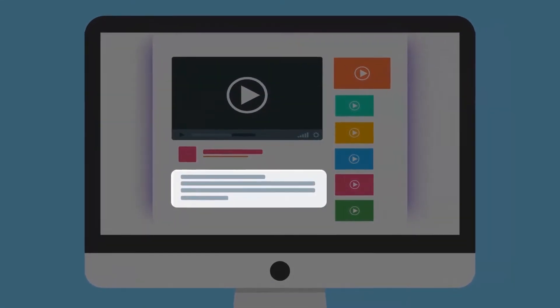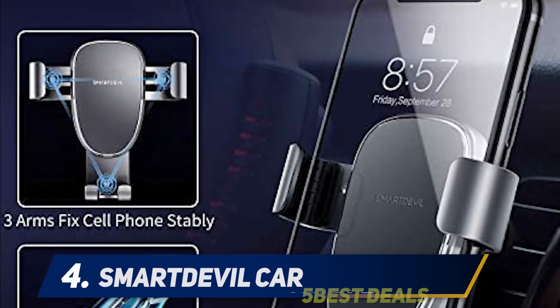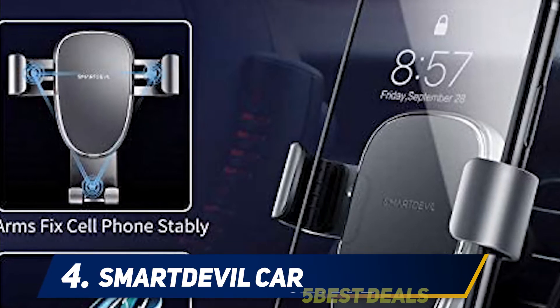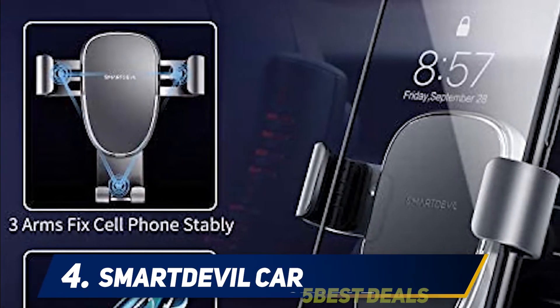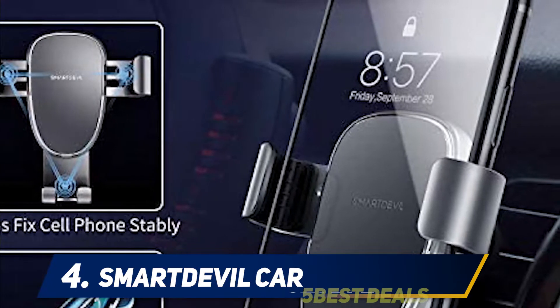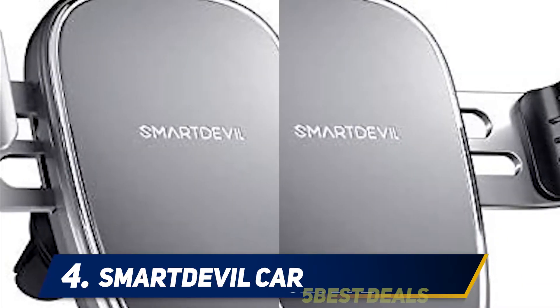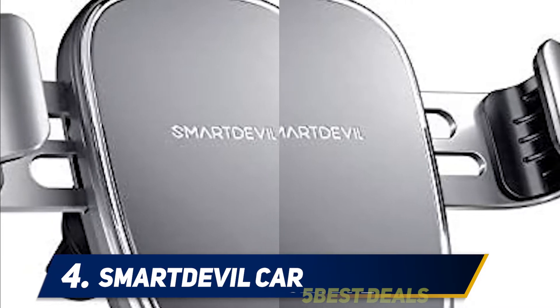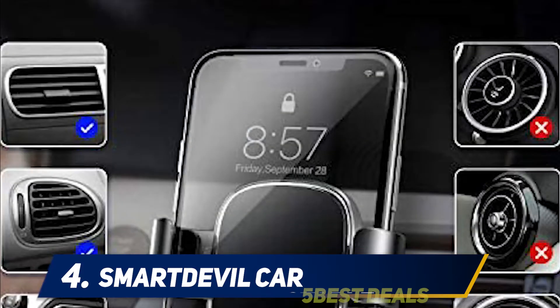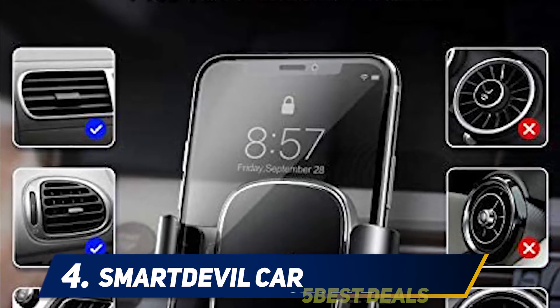For more information and price, check out the product links in the description. At number four: the Smart Devil Car phone holder. Check out this innovative AC vent cell phone holder for car that secures your phone tightly and prevents it from slipping on even the bumpiest of roads. A flexible 360-degree rotation ball is fixed on the back, which allows you to rotate the holder in any direction you want.